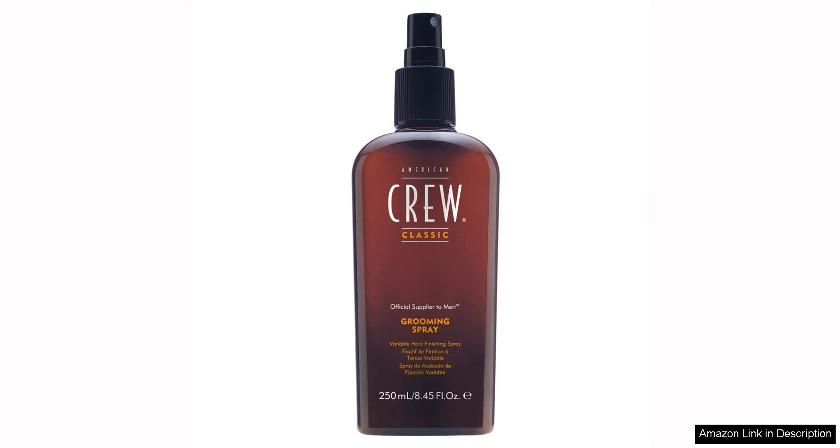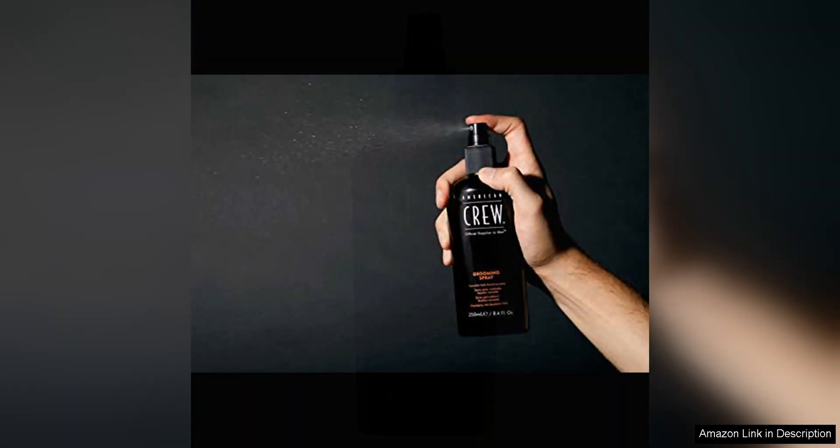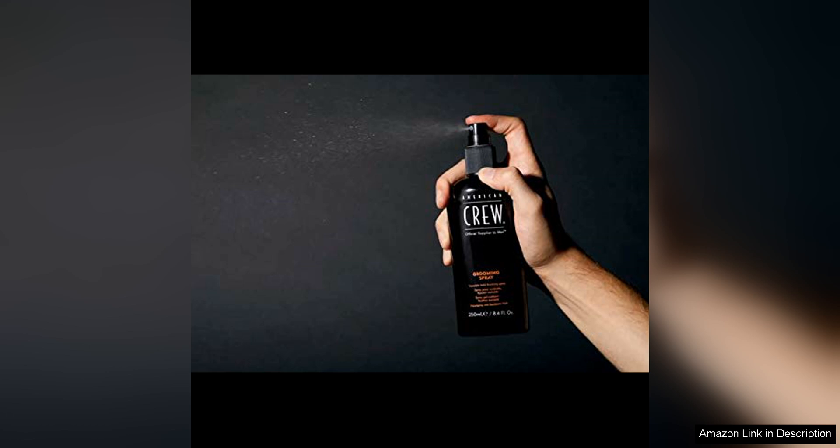This flexibility makes it a great choice for men who like to experiment with different looks and styles. The formula of the American Crew Men's Hair Spray is lightweight and non-sticky, so it won't weigh your hair down or leave behind any residue. It also has a pleasant masculine scent that is not overpowering.